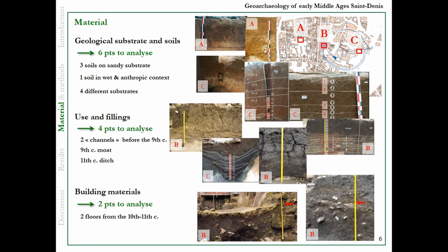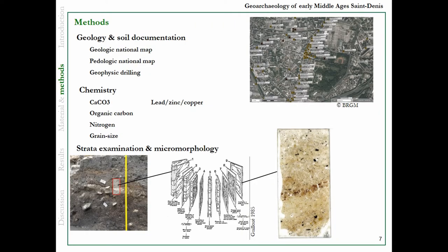Concerning the building material, we have two floors between the 10th and 11th century. Methods are quite common in geoarchaeology: I use documentation from national maps, geophysical drillings. Chemistry is used in some places. And of course, strata examination and micromorphology.